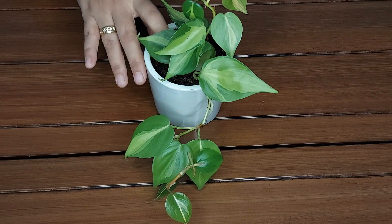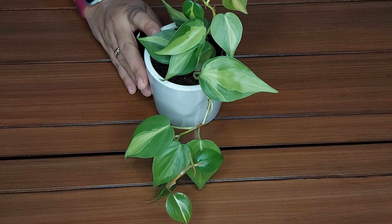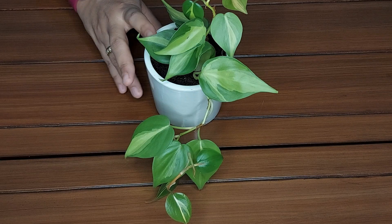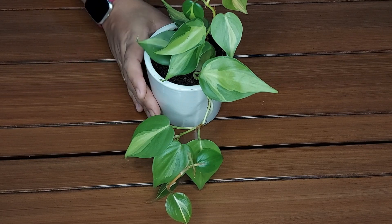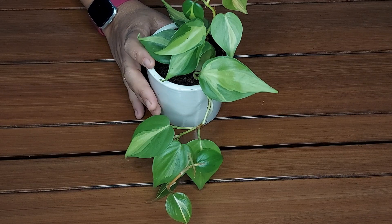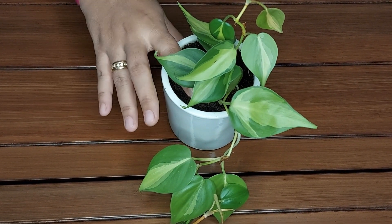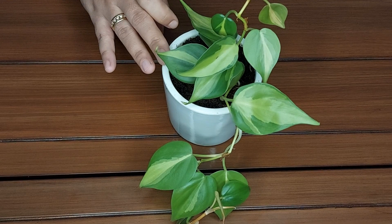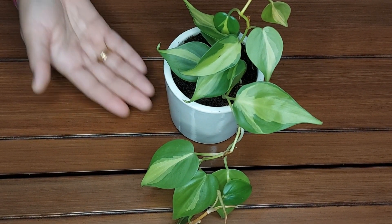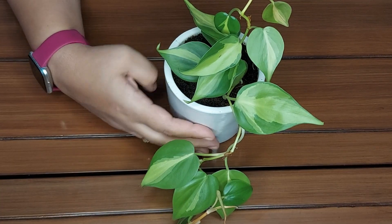If your plant gets attacked by fungus, then repotting is the best solution. The fungal disease occurs due to overwatering or too much water. In such case, do the repotting and provide your plant with fresh, sterile potting soil. When removing soil from the roots, cut off any mushy or diseased roots. Always make sure that you let the top 2 inches of soil dry and then water your plant.